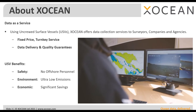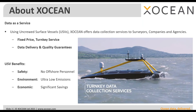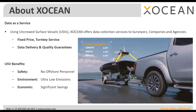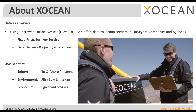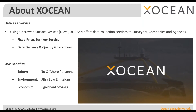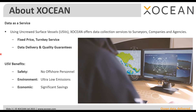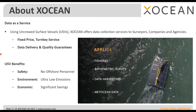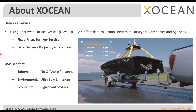The ocean economy is expected to continue to grow rapidly and we believe that data will underpin that growth. Traditionally, large crewed vessels have been used to perform ocean data collection, but we do this differently, using USVs to collect data for companies including other survey companies and agencies with interest in the marine environment. We provide a fixed-price turnkey service with no data, no pay guarantees.